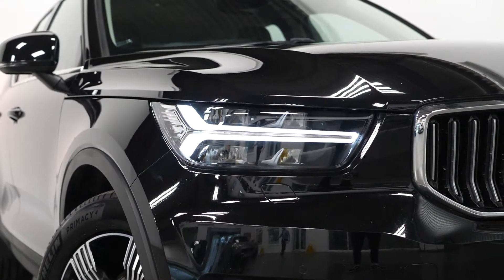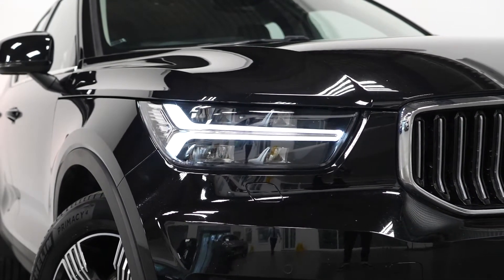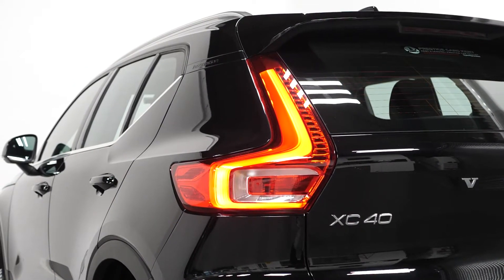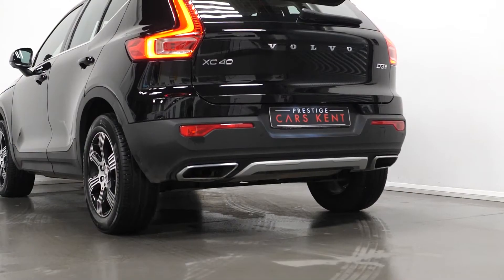You have the LED headlights with active high beam incorporating the daytime running lights, the adaptive braking lights with your high level LED brake light, the roof spoiler, and your dual exhaust tailpipes.